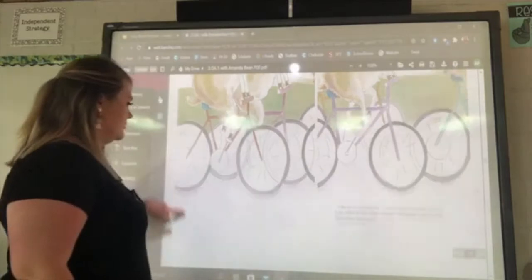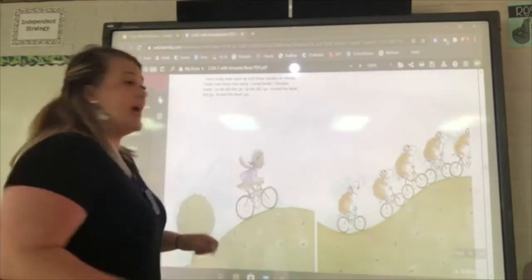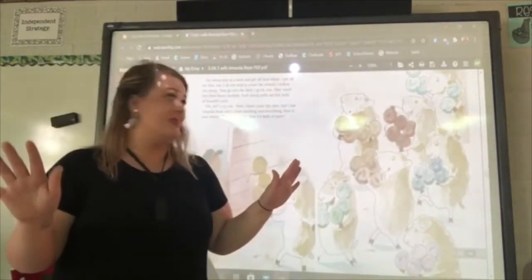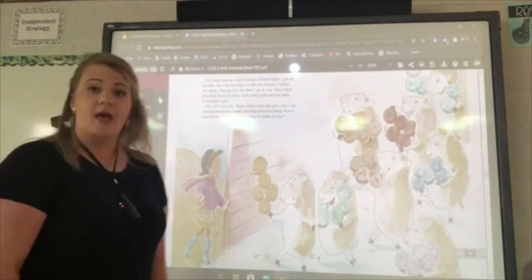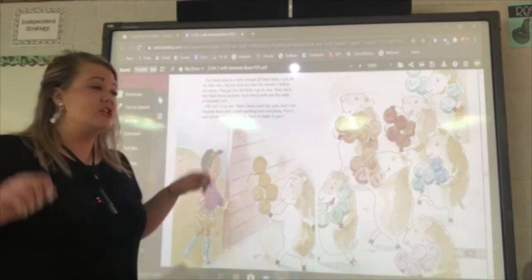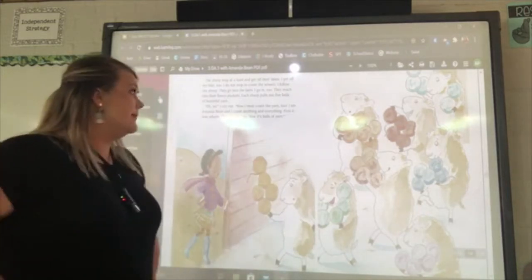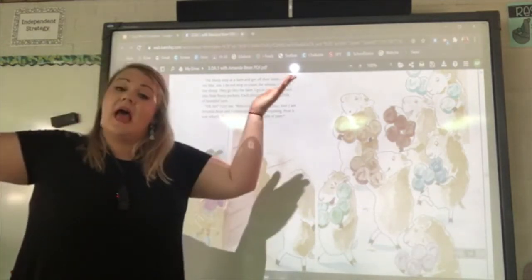Then I wonder how many legs do those sheep have altogether. I really must catch up to those woolies on wheels! Up the hill they go, up the hill I go; around the bend they go, around the bend I go. The sheep stop at a barn and get off their bikes. I follow them inside. They reach into their fleecy pockets and each sheep pulls out five balls of beautiful yarn. 'Oh no!' I cry. 'Now I must count the yarn too!' First it was wheels, then legs, now balls of yarn.